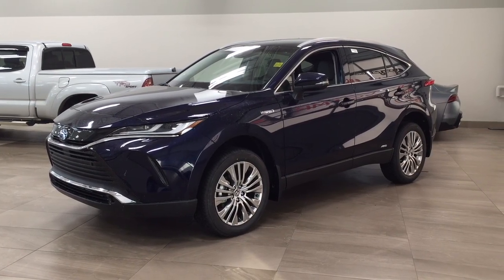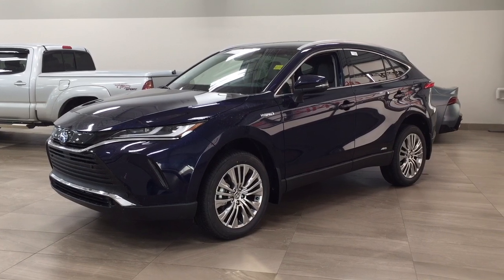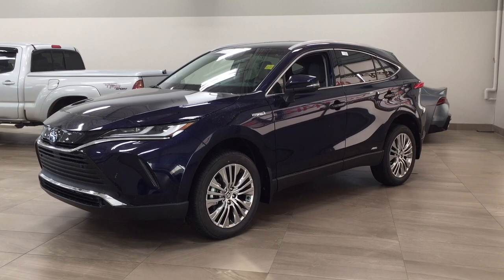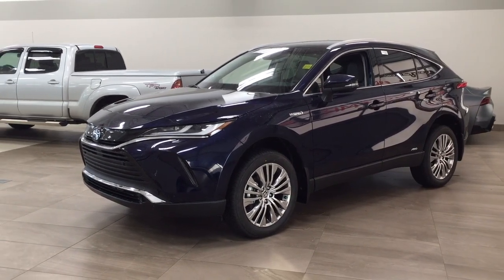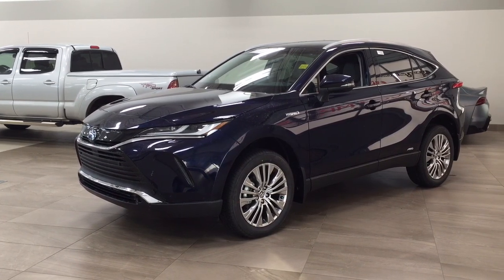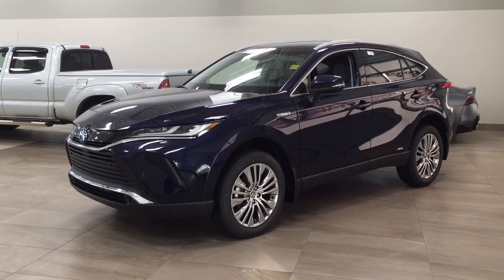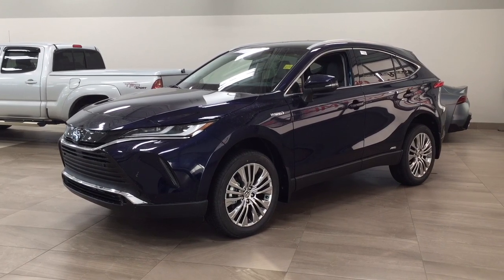Hello folks, welcome to Sherwood Park Toyota, located at 31 Audubon Road in Sherwood Park, Alberta, Canada. Today I'm going to be showing you this new Toyota Venza Hybrid XLE. The most notable features on this XLE are its heated and cooled front seats. You also have your blind spot monitoring and your parking sensors. I'm going to go through a couple more features on the inside and outside of the vehicle just to get you better familiar with this new Toyota Venza Hybrid XLE. Let's get started.